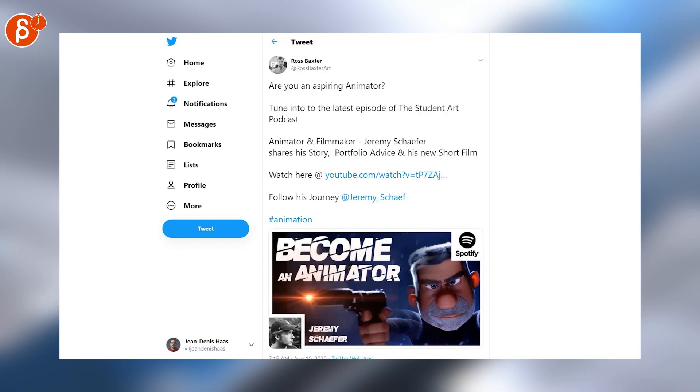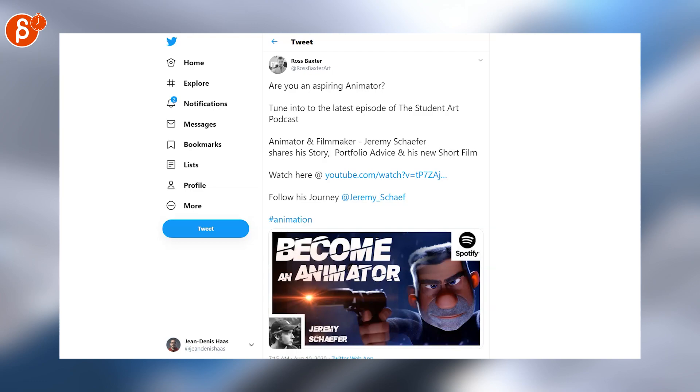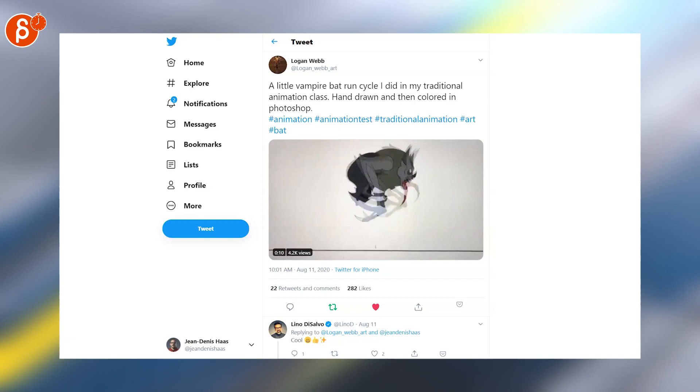If you've seen the Box Assassin, you know Jeremy Shaffer — check out the Student Art Podcast for more about him. Never seen a bad cycle like this — very awesome, posted by Logan.